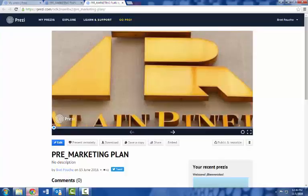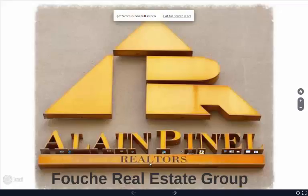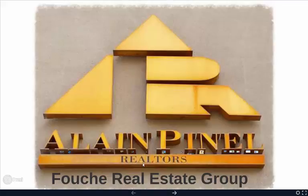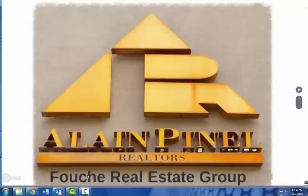Hello to everybody out there in the Four Corners Networking Group. I wanted to share with you another webinar. This one I'm going to be focusing on listing presentations — more importantly, the marketing strategy that I review with my clients during my listing presentation.